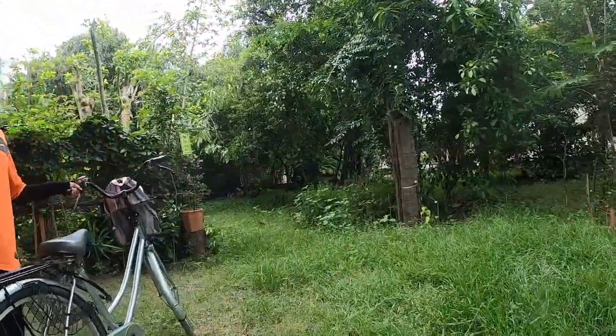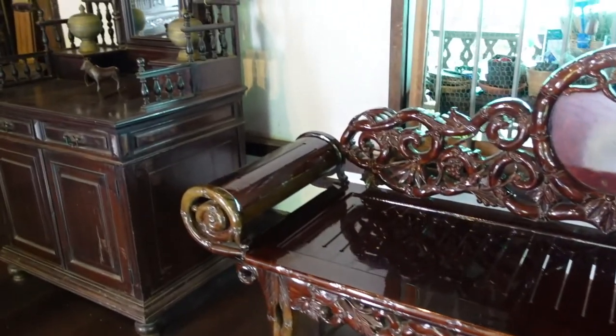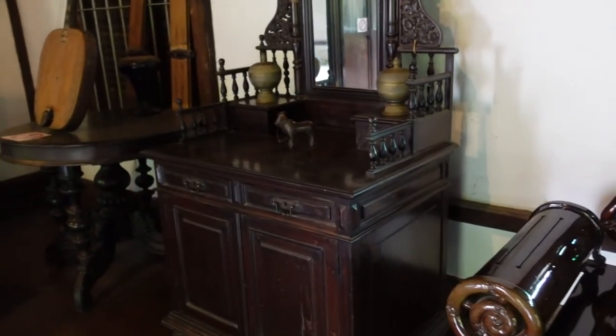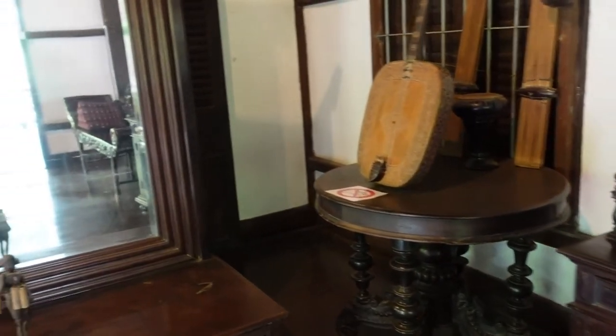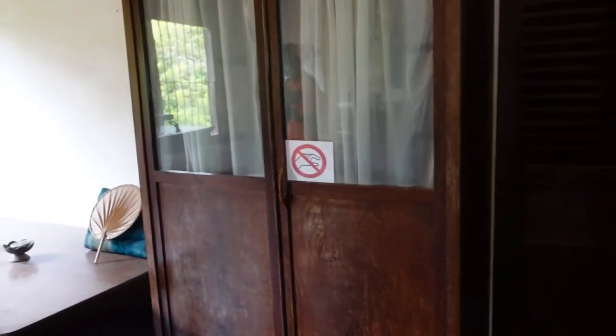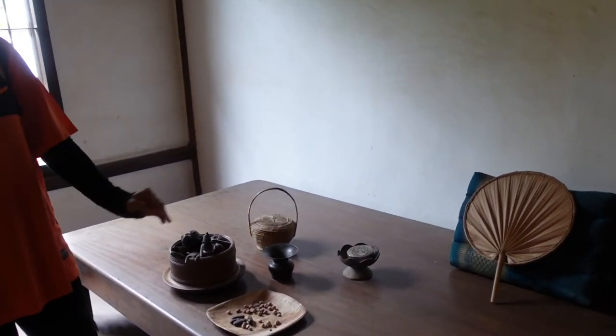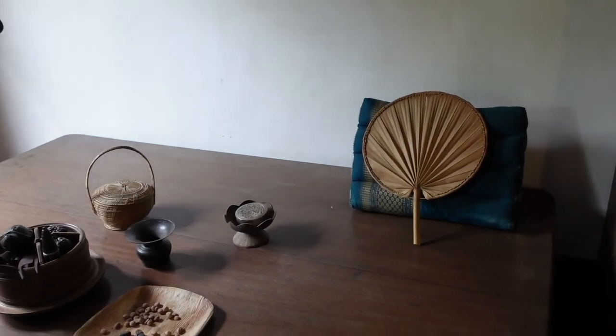We are here at a Khmer traditional house. This one was built a long time ago — I can't remember exactly what the guide said. There's a tour guide that tells you more information, but it's just really cool to know that this has been here for years and years, preserved by a family, and it's still in such good shape. That shows how much care they put into building this house. It was a really cool experience.